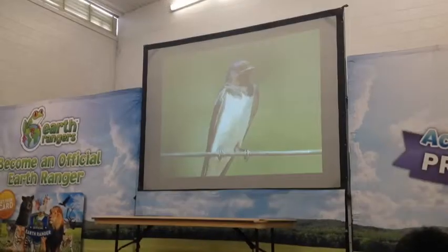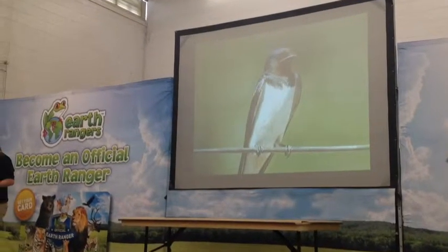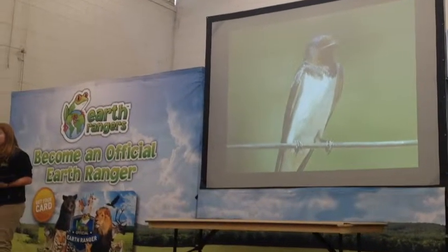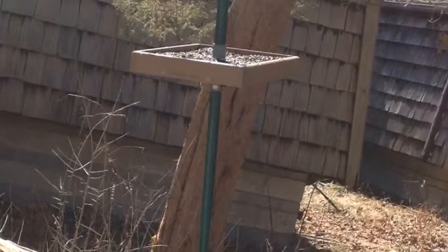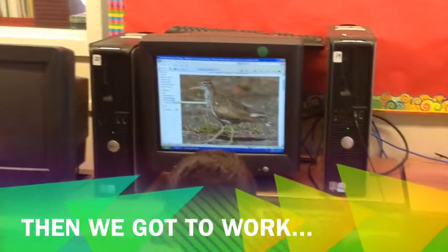We asked Earth Rangers about bird habitats. We saw this bird feeder at Forest Valley. We asked eco schools for their advice. Then we got to work researching.